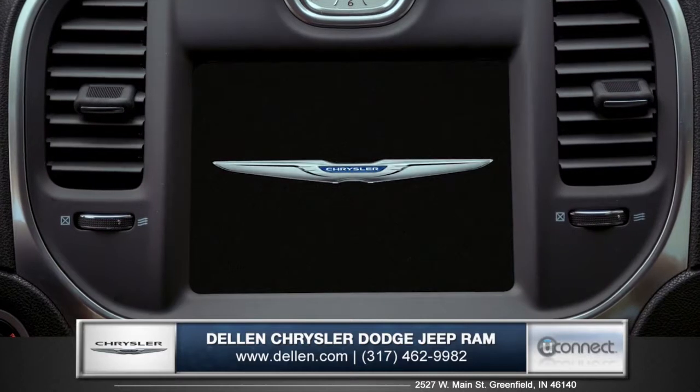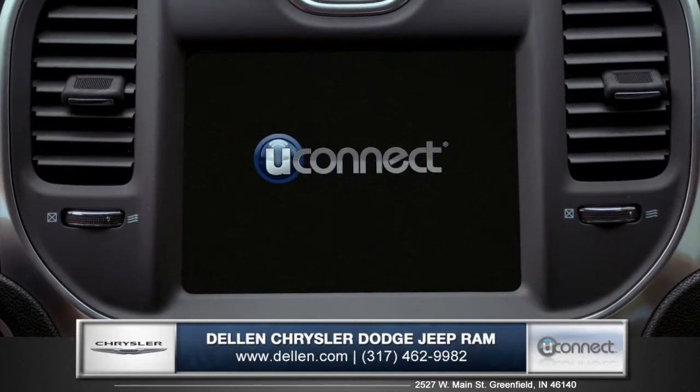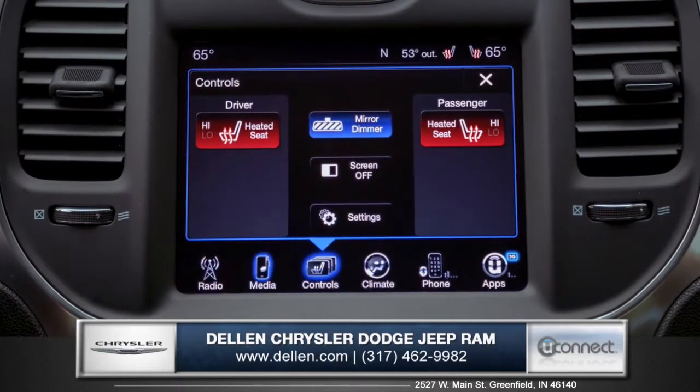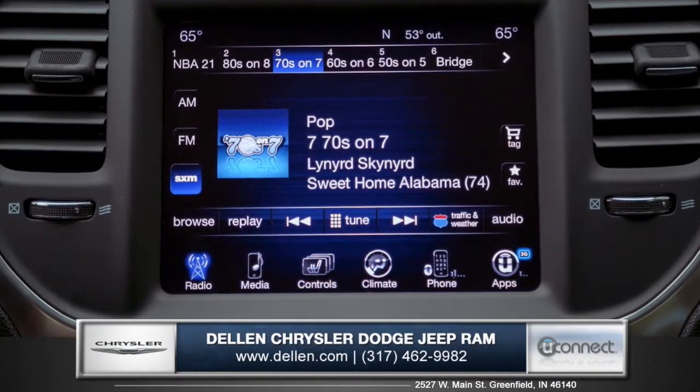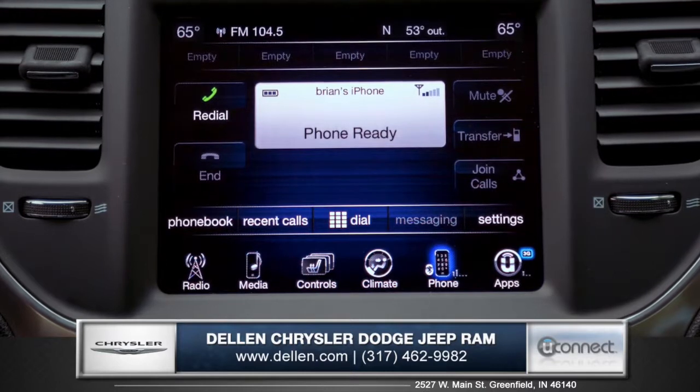The 300 offers the largest touchscreen in its class, with an 8.4-inch high-resolution full-color touchscreen with Uconnect that offers Wi-Fi, Sirius XM satellite radio, and Uconnect voice command with Bluetooth.